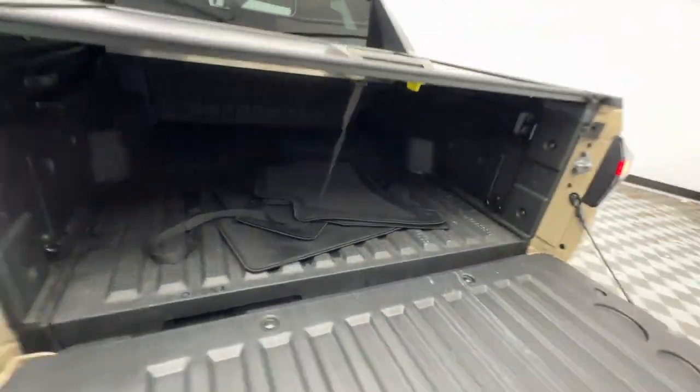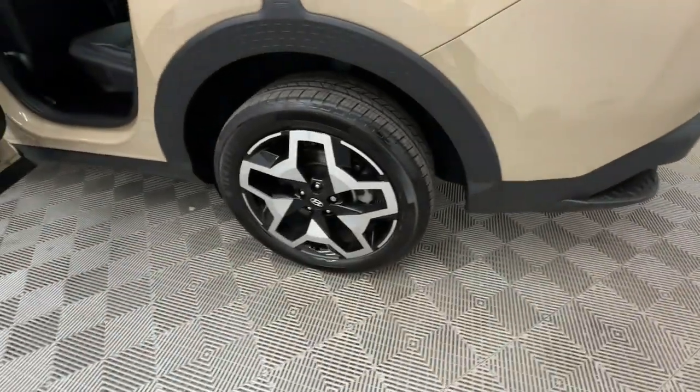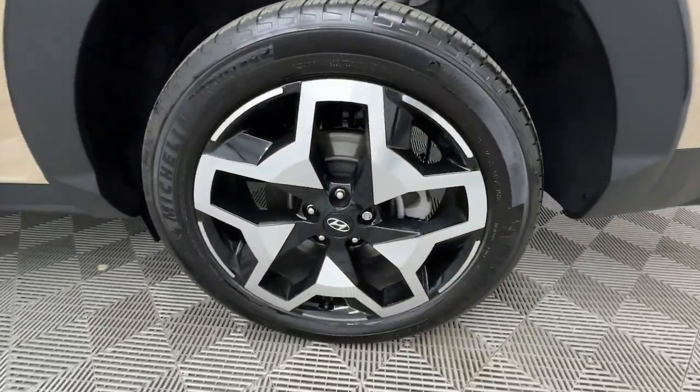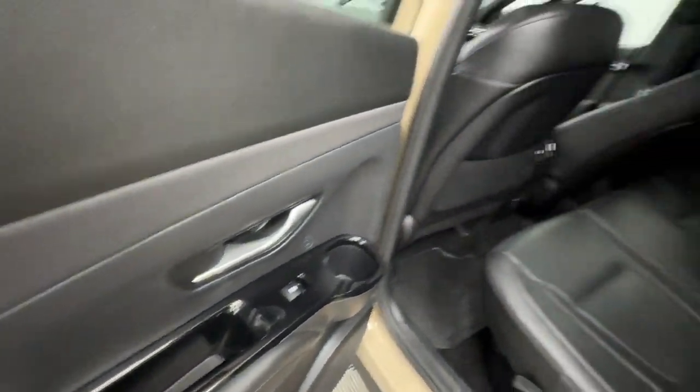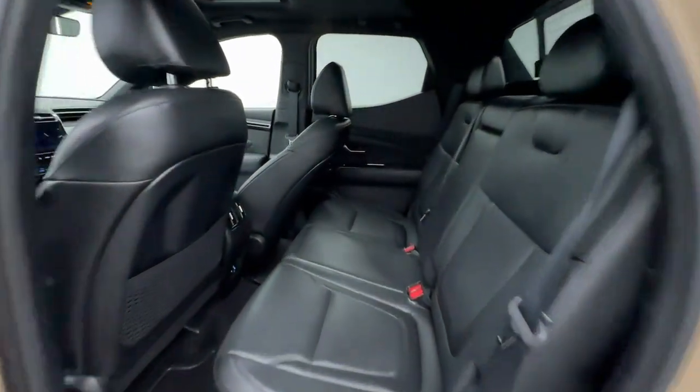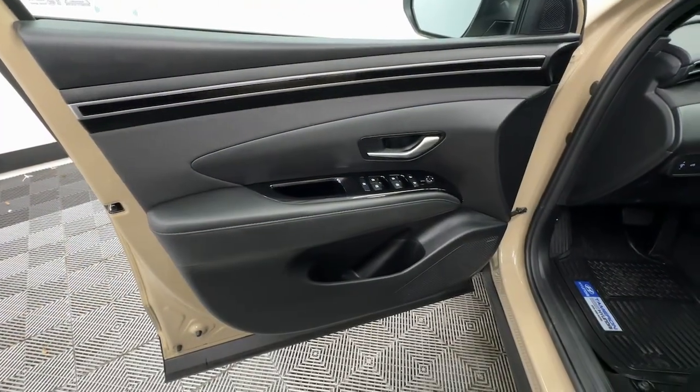The following are some of this vehicle's highlighted options: heated steering wheel, Apple CarPlay and/or Android Auto, navigation system, keyless entry, moonroof, satellite radio, heated mirrors, backup camera, cooled front seat, and steering wheel audio controls.